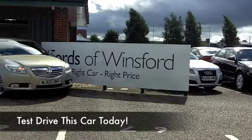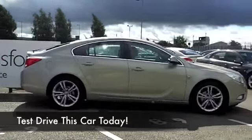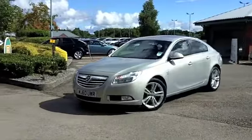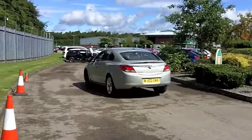How about this Insignia? Looking great in sparkling silver. Great car to drive and the 2-litre diesel engine, comfortable cruiser, great on long motorway runs, and you're going to find the running costs will be fairly keen as well.